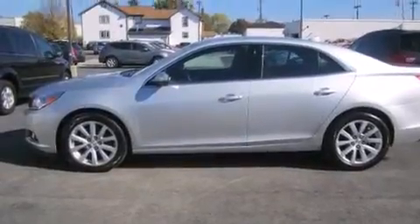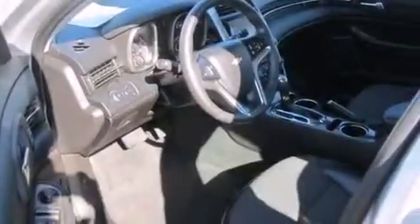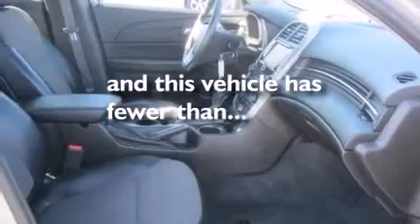All of the following features are included: Bluetooth cell phone integration, a low-tire pressure indicator, aluminum wheels, a CD player, a leather-wrapped steering wheel, a driver airbag, a power driver's seat, air conditioning, cruise control, and this vehicle has fewer than 25,000 miles on the odometer.